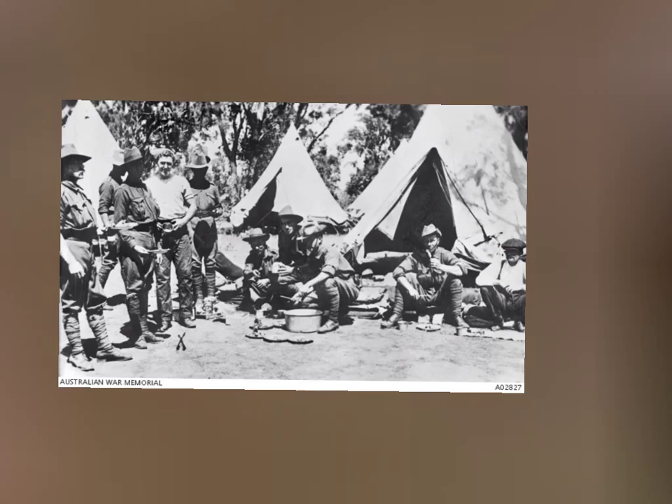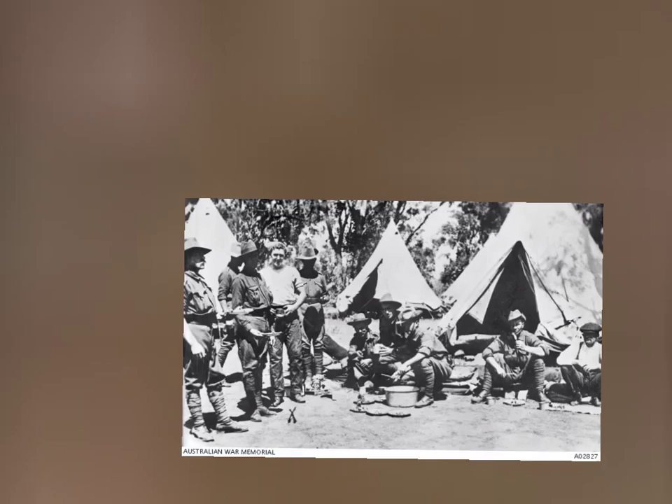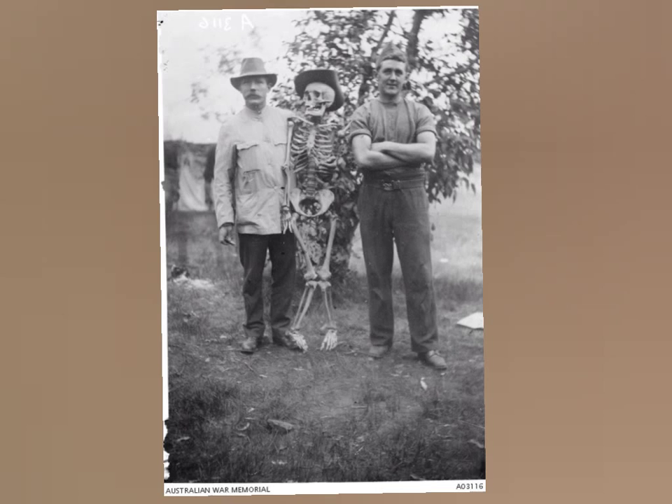Lots to discuss here. Our third and last photo is John Simpson Kirkpatrick with a friend and a member — a veteran of the Boer War. Zooming back out.